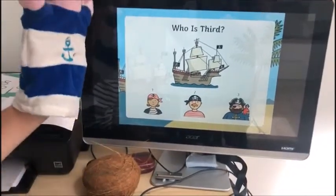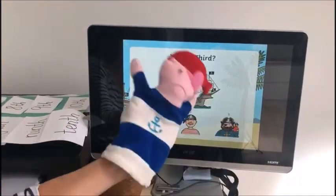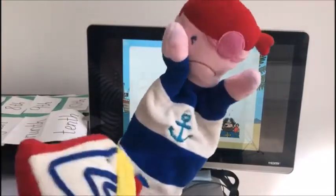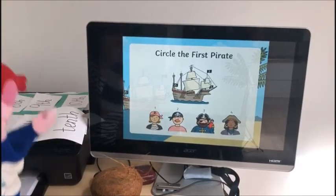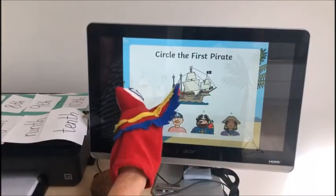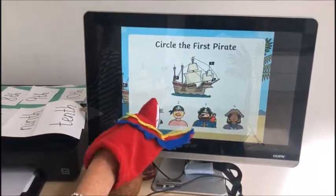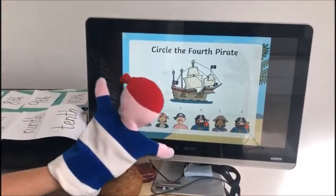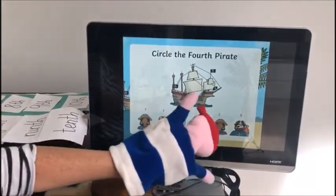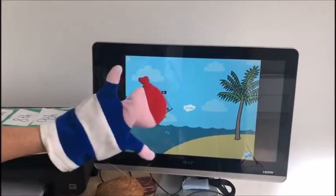Who is third? Pirate Pete, have a look. Yes, it's the pirate with the parrot! Well done. Circle the first pirate — which one's the first pirate? Yes, put your circle around — well done! It's the lady pirate. Right, Pirate Pete, circle the fourth pirate: one, two, three, four — yes, it's the one with the parrot again. Well done! And that's the end — oh, I like the pirate ship and the palm tree. I think that might be on a Caribbean island!